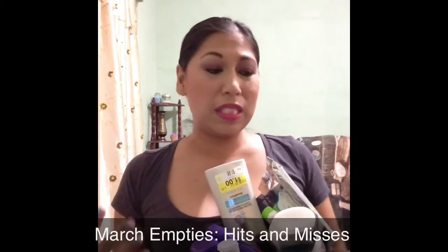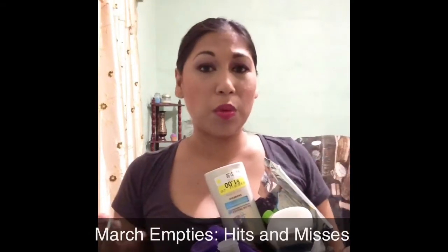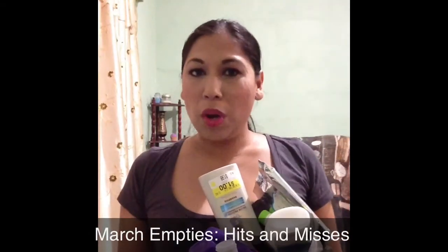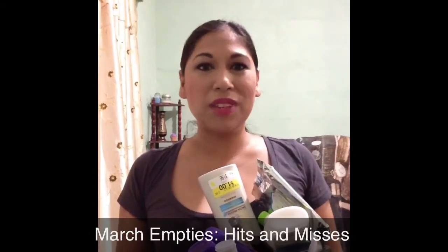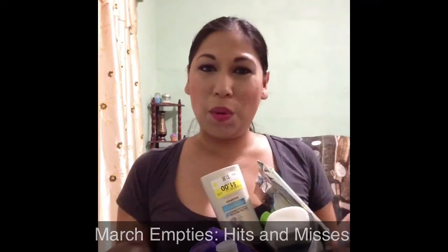Thanks for stopping by. I know this video is quite late but I wanted to get it out rather than just throw them away, because some of you are asking, 'Rihanna, where's your March empties video?' So if you want to see the stuff I finished in March, please keep on watching. I did finish a lot but you guys know I was sick — I pretty much uploaded pre-recorded videos for most of the week. So let's get on with it because it's quite a lot.